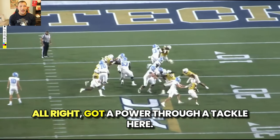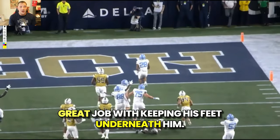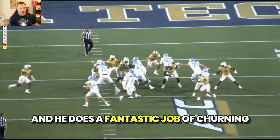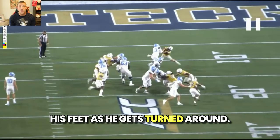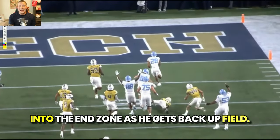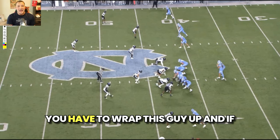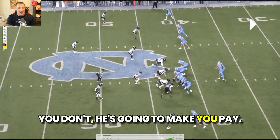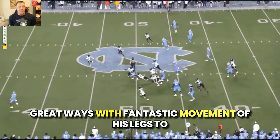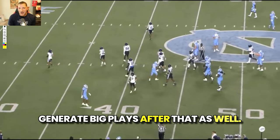So what does he do? He powers through the tackle. Great job keeping his feet underneath him. He's got a pretty good center of gravity for a six-foot running back and does a fantastic job churning his feet. As he gets turned around, he ends up going backwards, kind of over the tackle and into the end zone as he gets back upfield. You have to wrap this guy up, and if you don't, he's going to make you pay. And even if you do wrap up, he's got great movement of his legs to generate big plays after contact as well.